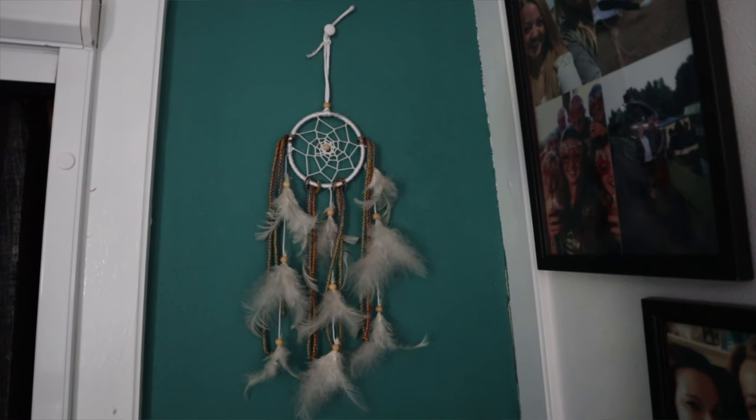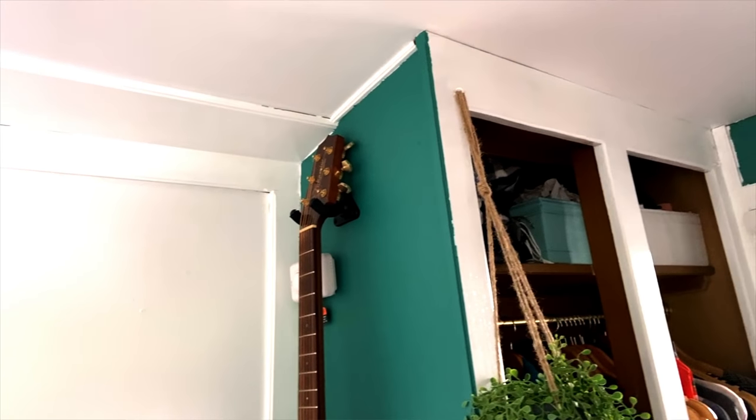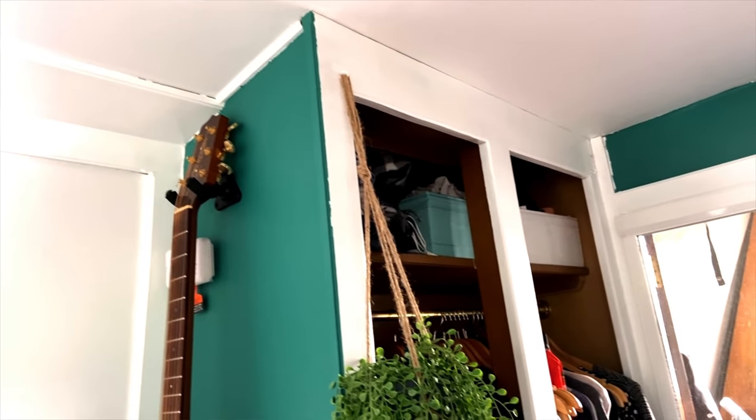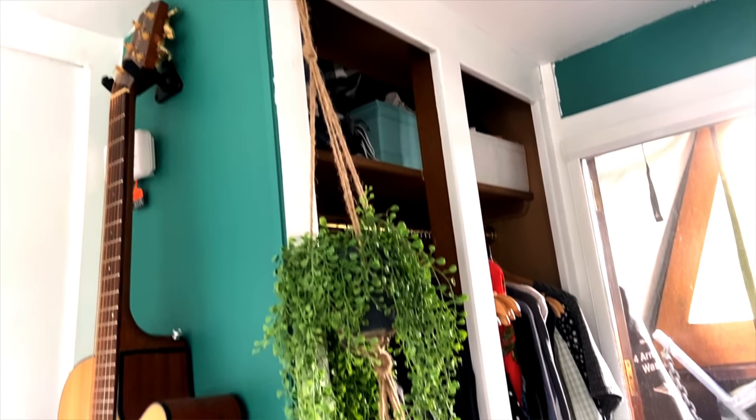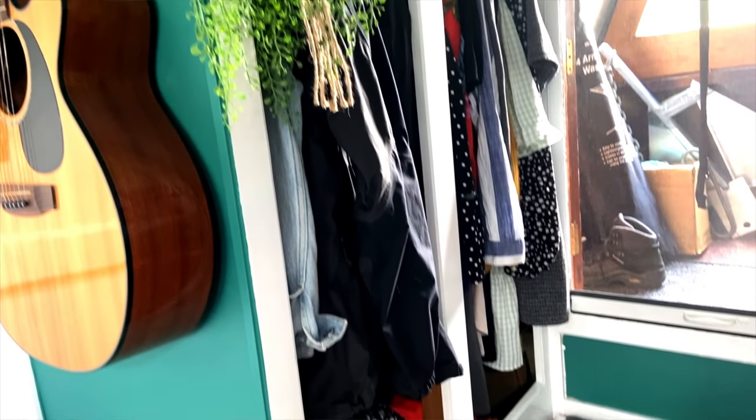The only thing I haven't finished in the bedroom is the wardrobe — I'm not entirely happy with how it looks and I think it could be better, but I haven't figured out yet how to make it better. I would really love a full-length mirror, so I was thinking: do I make a wardrobe door with a full-length mirror, or do I leave it open? I'm not sure. So that's where I'm at with the bedroom.